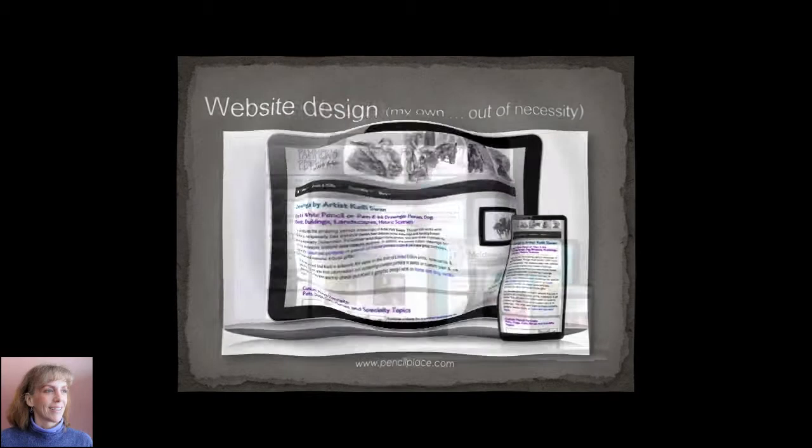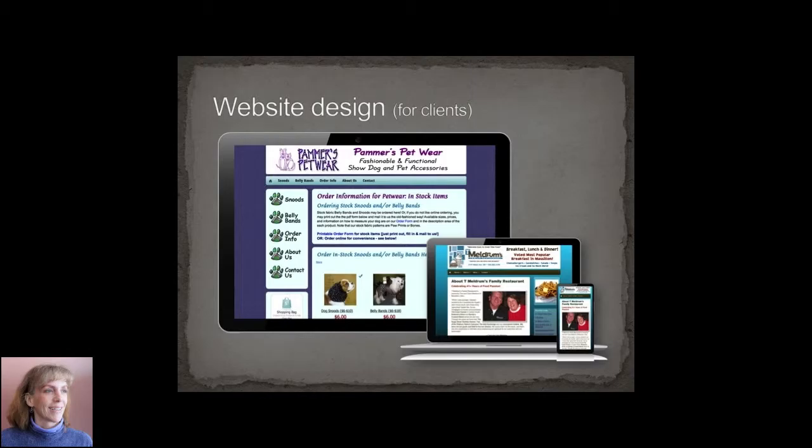Then I started getting calls to do other people's websites, so I've done about 20 small business websites. Shown here is a petware website and a small restaurant website — Meldrum's restaurant out of Maslin, Ohio.